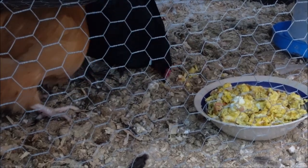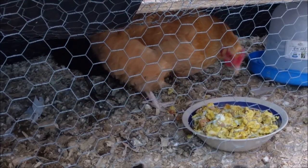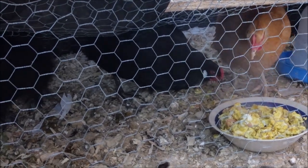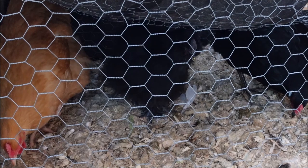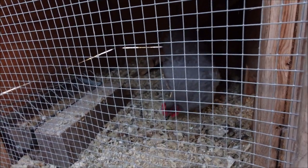Look at that. That right there is Daisy. The black one right there is a Jersey Giant — that's Truffle. That fluff ball right there is Nimbus. That's a Black Silkie. It's a Lavender Orpington — that's Violet.